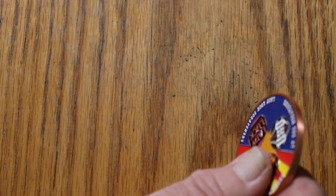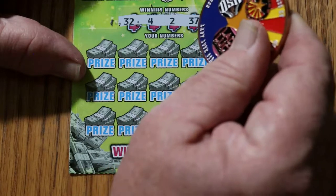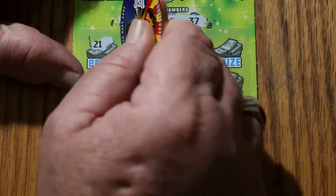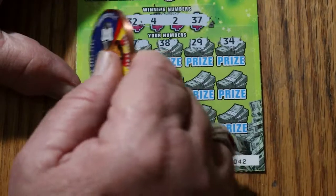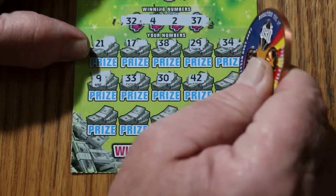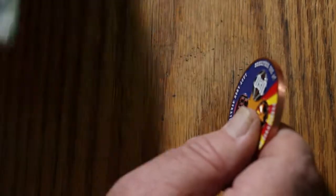Ticket 42. This is a really easy-to-scratch ticket. This coin is a big heavy copper coin that we came up with, and it cuts through most of these harder tickets too. 21, 17, 38, 29, 34. And by the way, it's 32, 4, 2, and 37. 9, 33, 30, 42, 36, 26, 8, 19, 22, and 5 in the corner. Nothing.